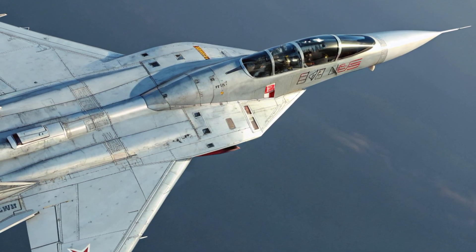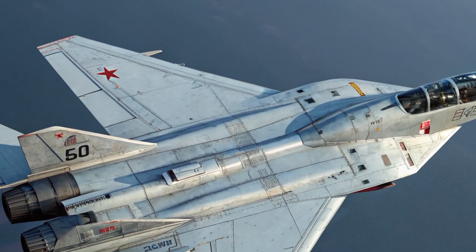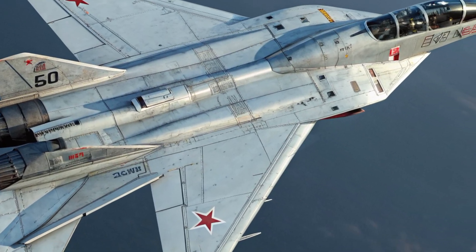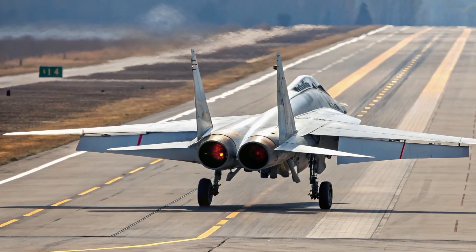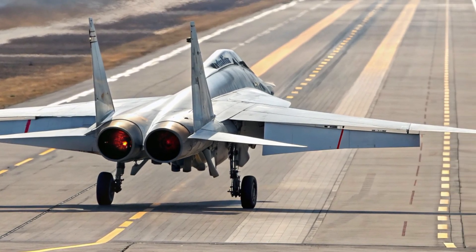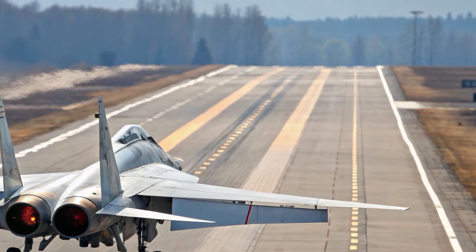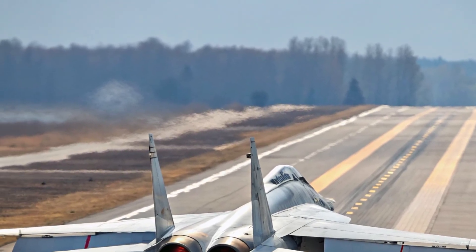The exterior of the MIG-41 immediately stands out as a product of extreme aerodynamic refinement. Its elongated fuselage flows in a seamless, needle-like form, sculpted to slice through the air at speeds beyond Mach 4. The jet's body is expected to rely on a mixture of heat-resistant composite materials, titanium alloys, and carbon ceramic coatings designed to withstand the intense thermal pressures generated at hypersonic velocities.